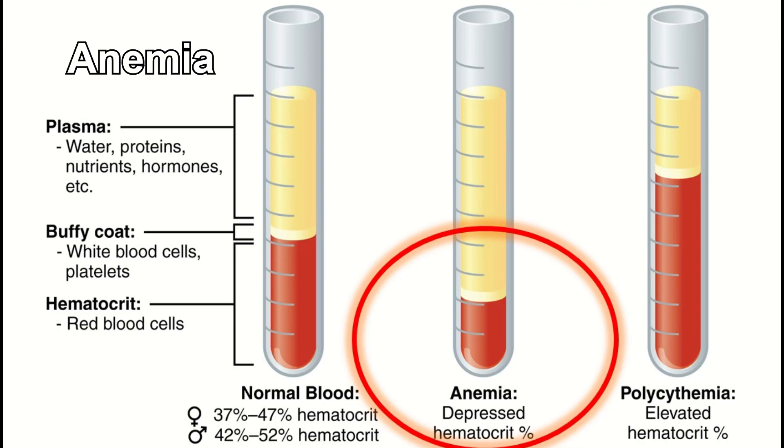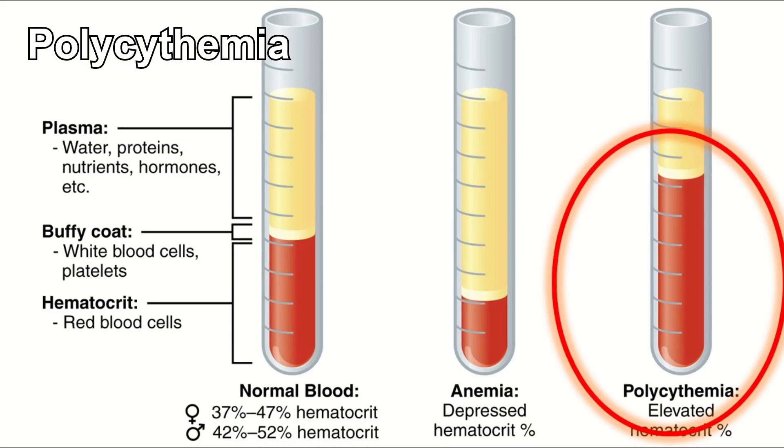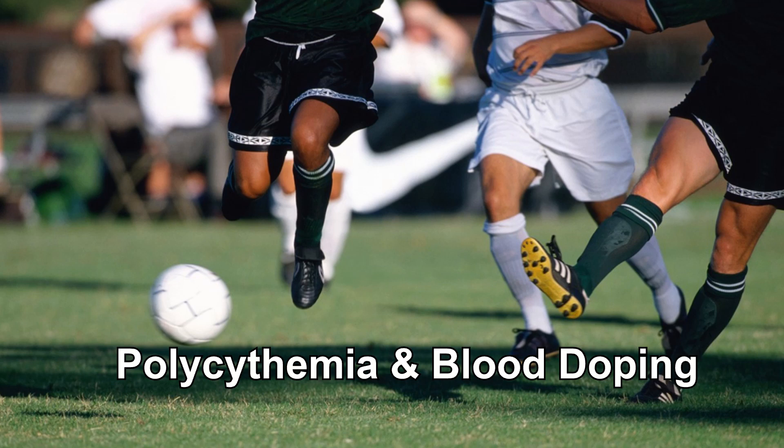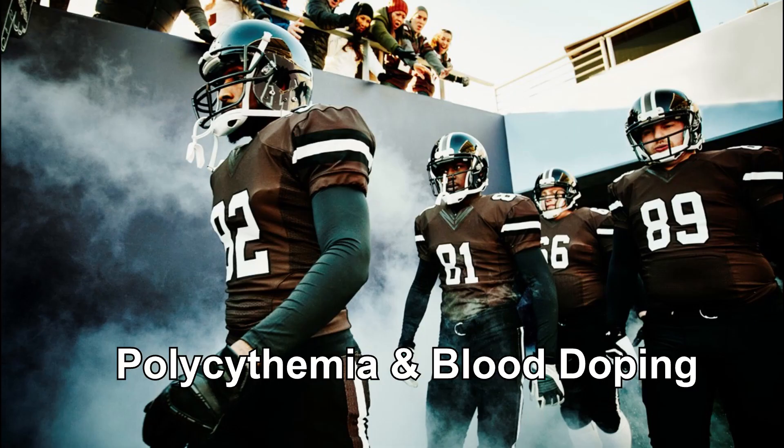On the other hand, we have polycythemia, which is characterized by an excess of red blood cells, leading to thicker blood and potential circulation issues. Polycythemia can happen naturally, but can also be done artificially. In fact, in many professional sports, there have been issues with some athletes engaging in what is called blood doping, where they increase the amount of erythrocytes in their blood to gain an advantage. Just think about it — if anemia causes you to be tired and weak, the opposite will make you have more energy and feel stronger. Of course, this is hugely dangerous and can cause extensive damage to a person's health.